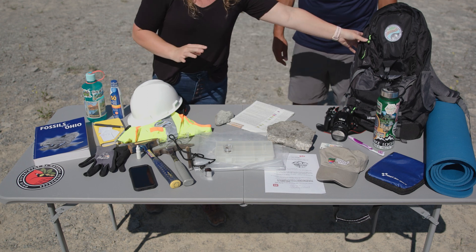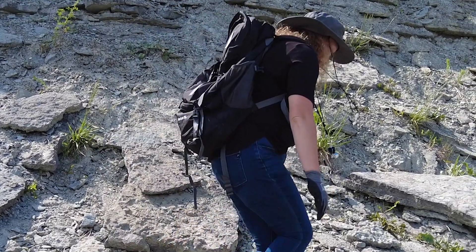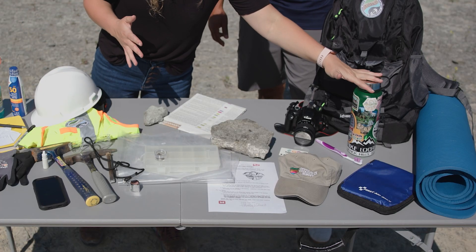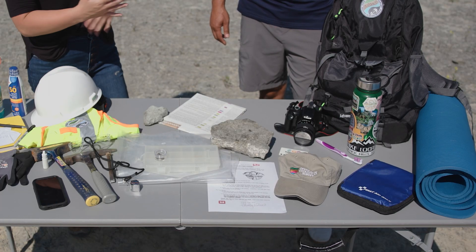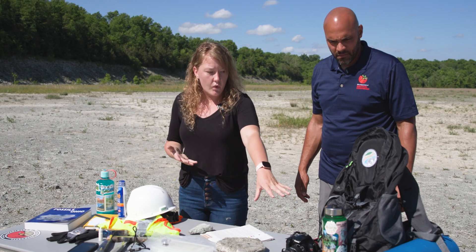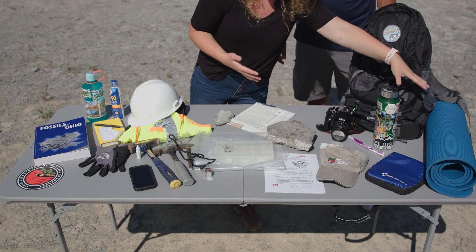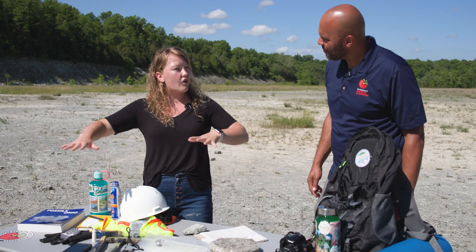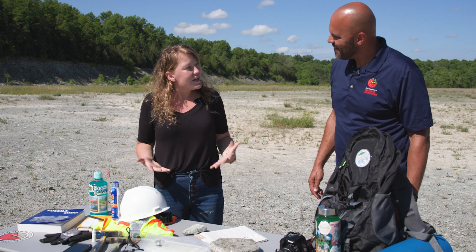Some other things I like to take is always a good sturdy backpack that can carry all of my supplies. I also want to make sure I have some water and a toothbrush or maybe a towel to clean off those fossils so you can see them a little bit better. And the last thing I always make sure I have is some kind of padding — I'm well known for laying fully on the ground looking at fossils, and that can get a little uncomfortable, so I like to bring a yoga mat or a knee pad.